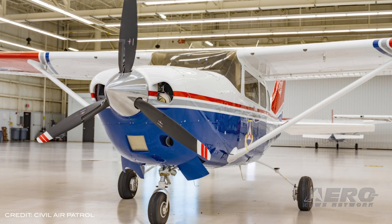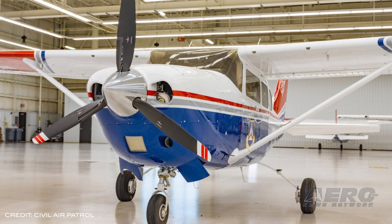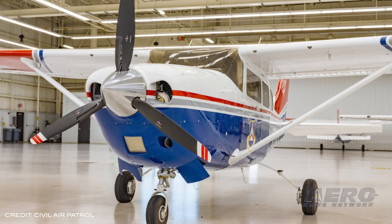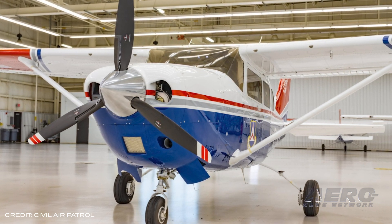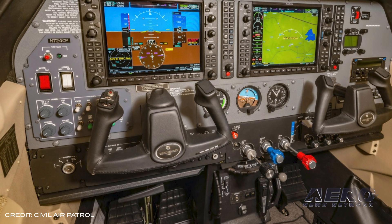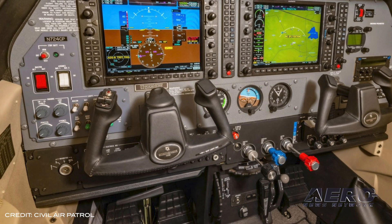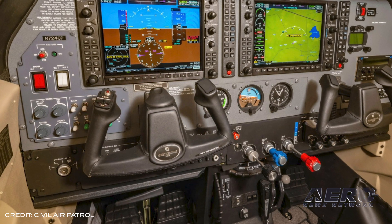Another 17 Cessna piston engine aircraft have been purchased by the Civil Air Patrol, joining a fleet of nearly 550 Cessna aircraft currently owned and operated by the CAP. In addition to this contract, the CAP ordered 19 aircraft and deliveries of those have begun, with two turbo stationary HD pistons already delivered.